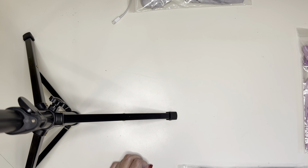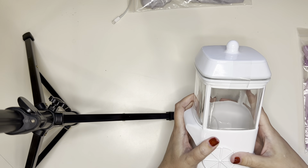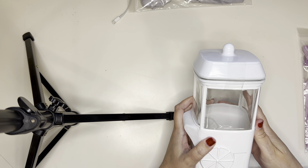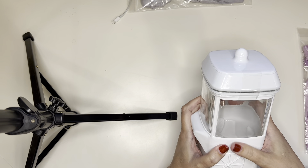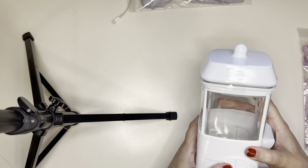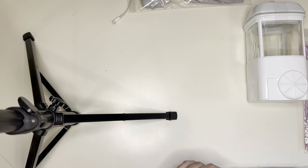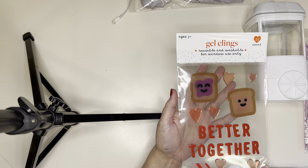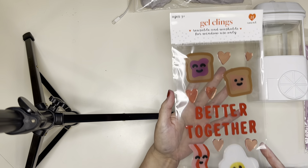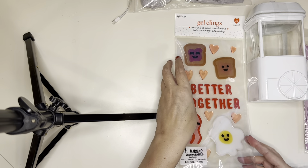Let's start off with Target. So at Target, I got this cute little popcorn canister. It's like one of those popcorn cans, and I thought it was so cute. This was $5, so I definitely had to pick that up. I'll use this for storage in my scrapbook room. My son loved this, so I had to pick it up — it's called Better Together, and it's a Gel Cling, so it's got the jelly, peanut butter, eggs, and bacon. That was definitely really cute. Excuse me, I've got sort of a cold.